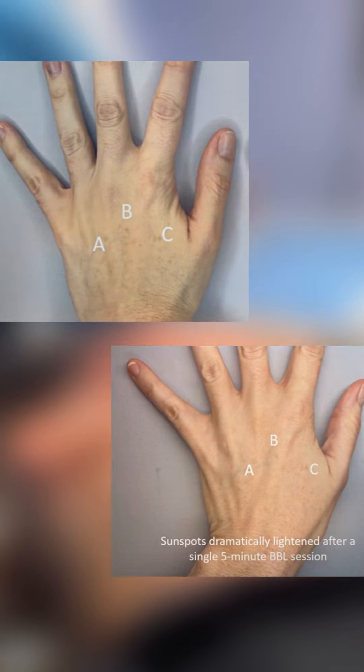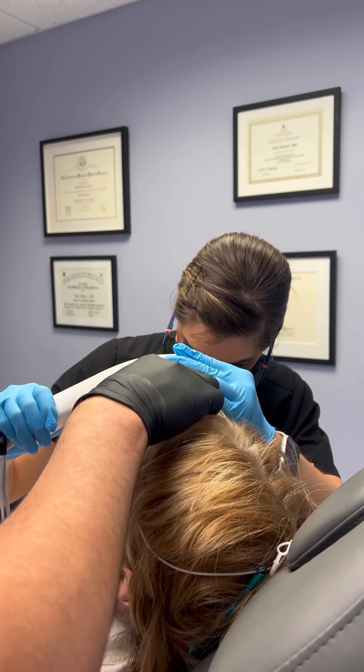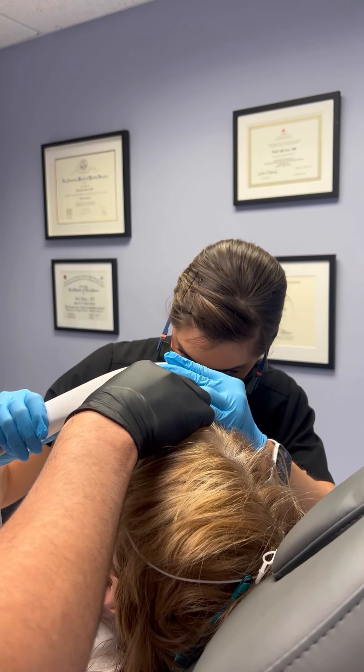With both Moxie and BBL, you can expect minimal downtime and discomfort. As your skin responds to the laser treatment, you'll notice a visible improvement in your complexion. Over time, collagen production will continue to increase, revealing smoother skin.